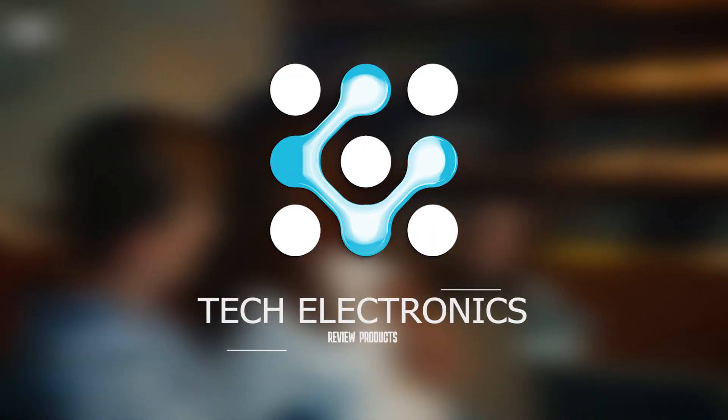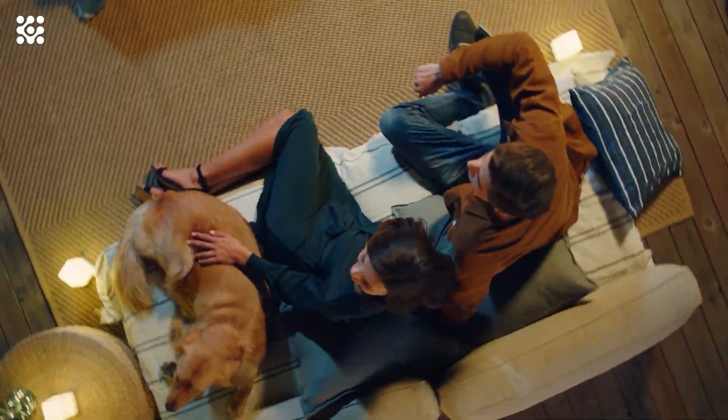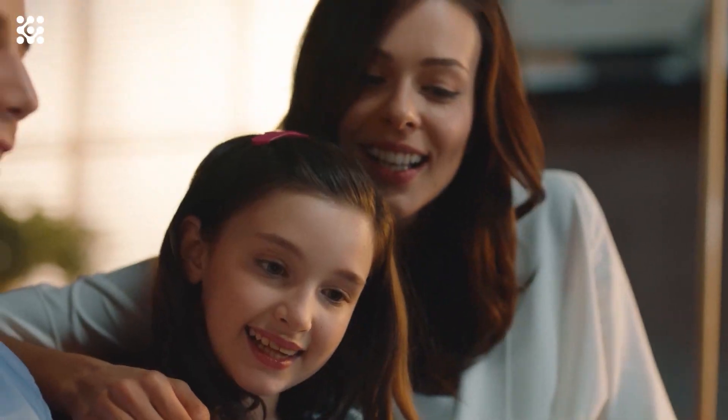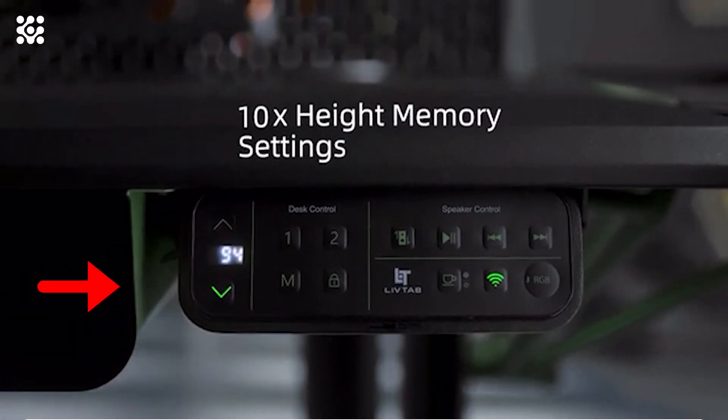Hi guys, welcome to TechElectronics. This is a new selection of cool products from AliExpress and Amazon, of which you will definitely like something. All links to the products are in the description below the video.